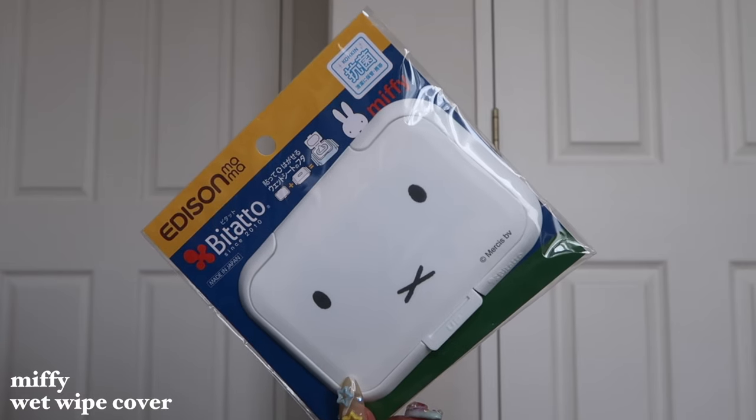I also got this little Miffy plastic thing — you put it on wet wipes or baby wipes if they don't have a hard cover, so it makes it easier to open. I don't know what you would call this — a baby wipe dispenser, maybe. But of course it was Miffy's face, so I had to get it. Because it's all white I feel like it will suit a lot of baby wipe packaging. This is really big in Japan because they're really into wet wipes — they do have a lot of these dispenser things in different characters. You're going to see another one coming up in my Sanrio section.